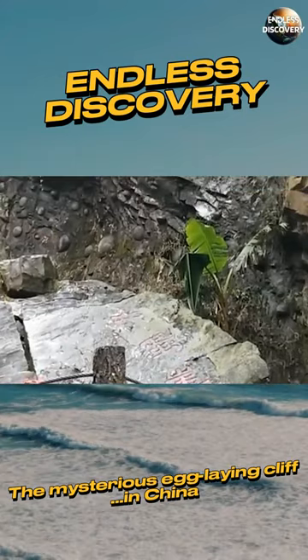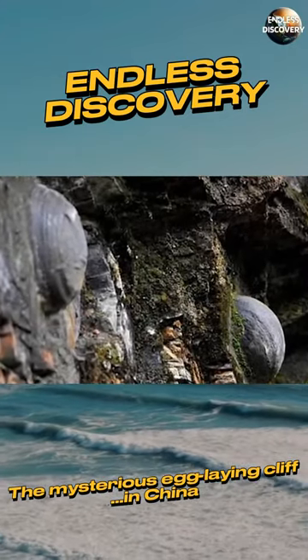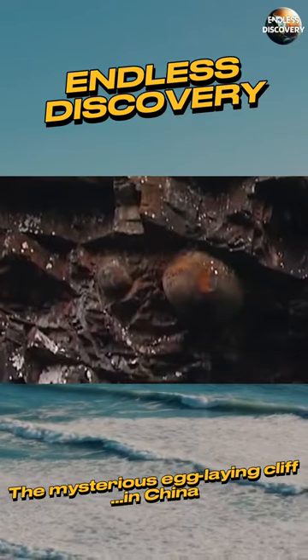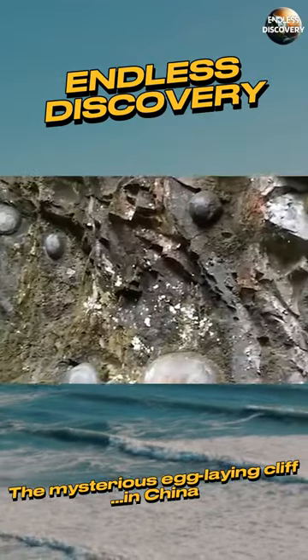The rock wall is 2.4 meters tall and 19 meters long. Strangely, amidst the rugged surface of the rock wall, there are smooth, round, protruding surfaces of varying sizes. Over time, these egg stones gradually grow and, when they can no longer cling to the wall, they fall to make way for new egg stones.